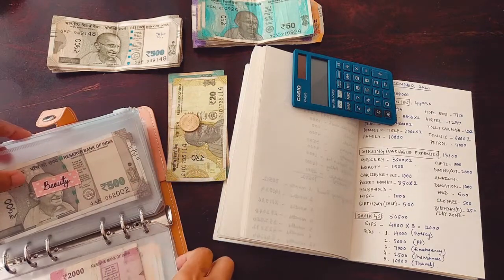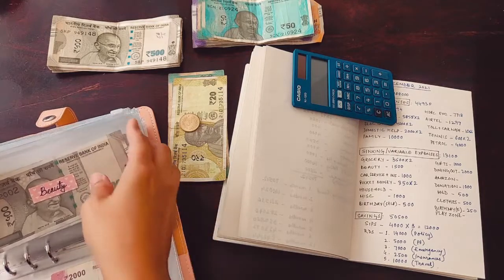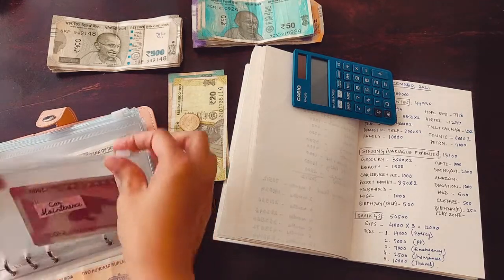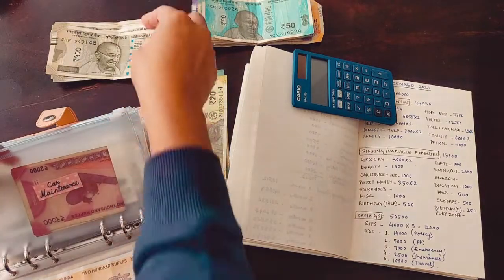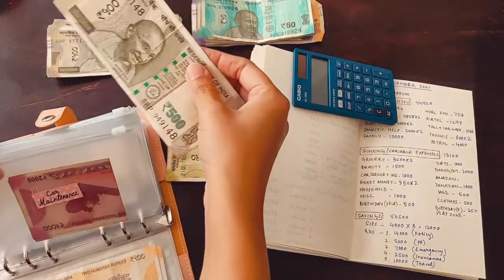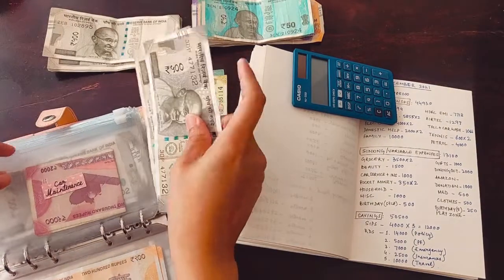My car service and insurance envelope — next time I'll put the envelopes in sequence order. This one gets 1,000.